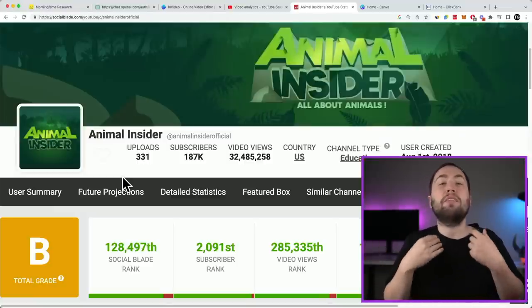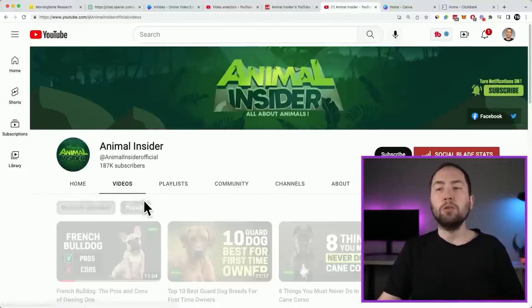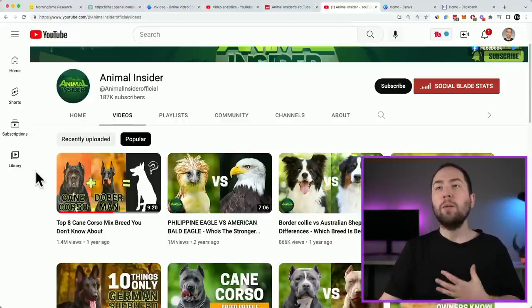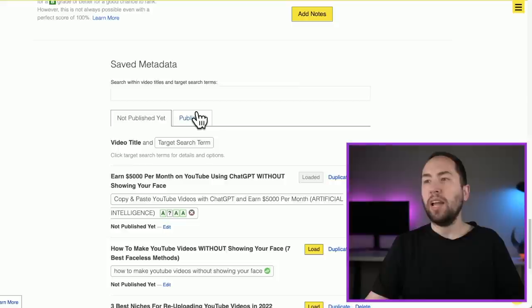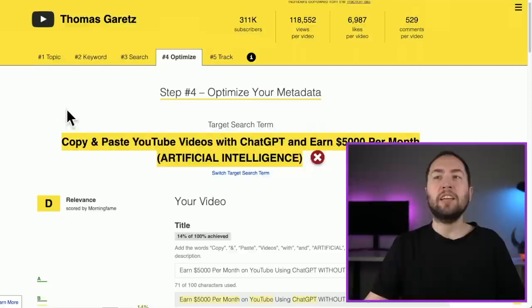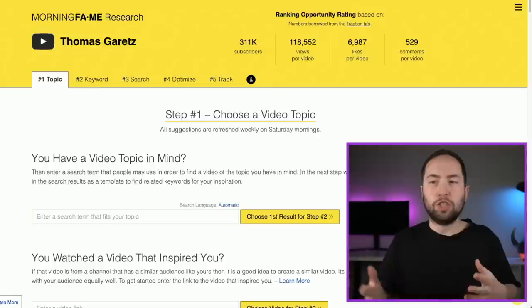The first step is coming up with a video idea. There are tons of ways to do that — for example, we could go to Animal Insider's channel, look at their popular videos, and recreate a video like that. But what I like to do is use a tool called Morningfame. I use this for all my videos. You can go to Topics right here and basically type in a search term — you can literally type in 'Dog' or 'Dog Breeds' and it gives you results.